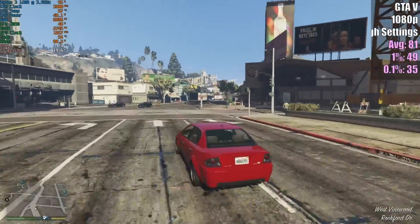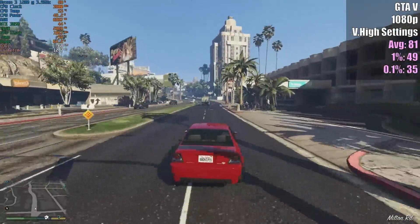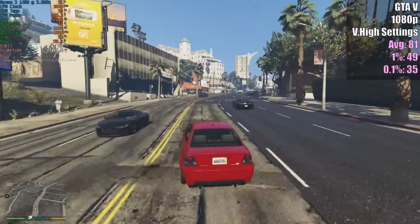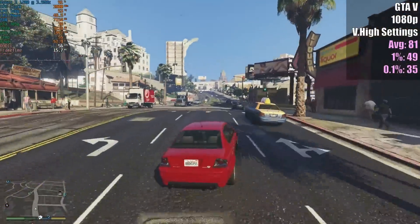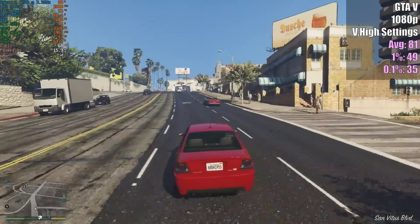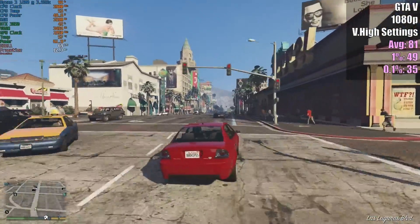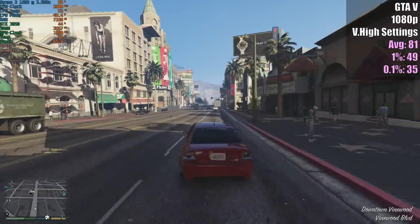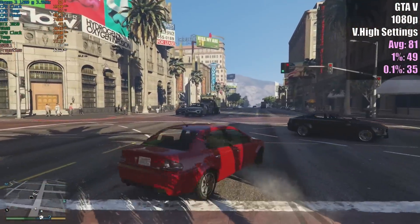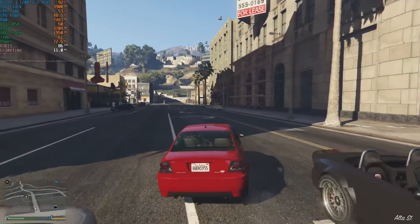GTA 5 is going to exhibit a few problems. We're going to stay above 60fps on average, but there will be drops in busier areas with more NPCs on screen — like driving towards Downtown Los Santos. Nothing game-breaking at all; the game is very much enjoyable. When I switched from my i5-4460 to this I remember thinking there was quite a bit of improvement. GTA 5 is very playable on this old 4-core chip.